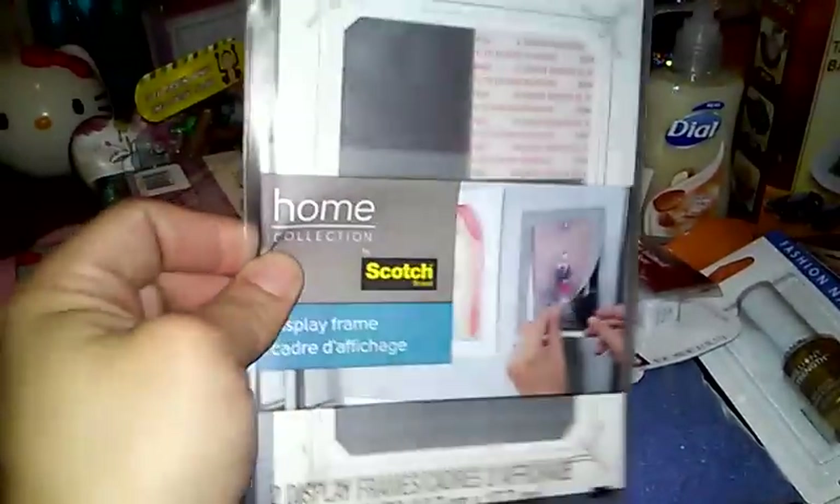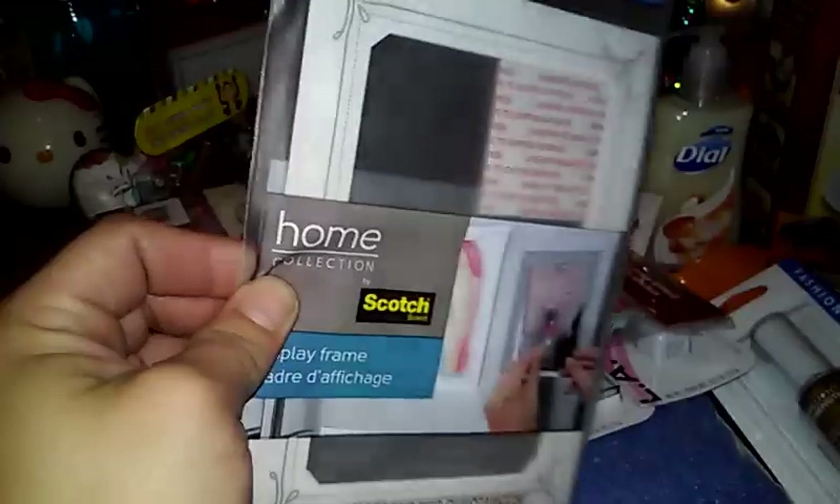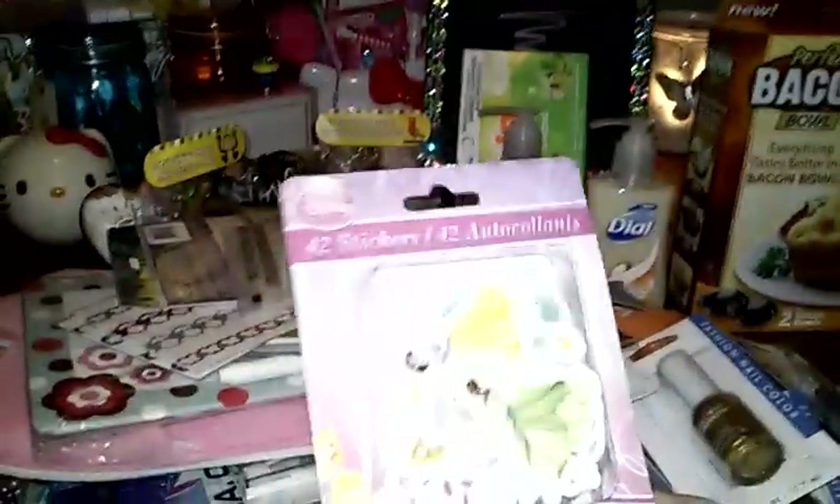And then I haven't seen these before, so I bought quite a few. These are the Home Collection by Scott brand — they're picture frames you can put on the refrigerator or filing cabinet, and you get two of them. I also got my daughter some princess stickers — you get 42 of those. And then I bought some sticky notes; you get 150 sheets of the bigger size, so I figured I'd pick them up.